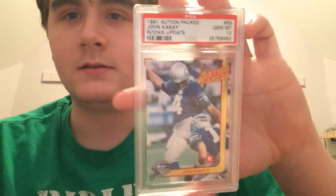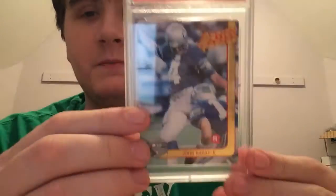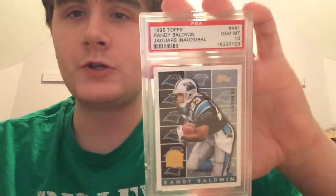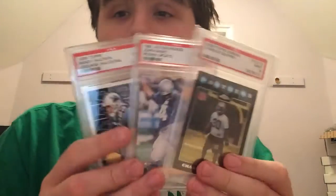Next one is my favorite kicker of all time — from '91 Action Pack, this is a rookie update and it's a gem 10 of John Kasay. I just love the look of the card, it's beautiful. And last but not least, from '95 Topps — the Jaguars inaugural — it's another gem 10 of Randy Baldwin. Always cool to get some original Panthers and gem 10s. Got it for a killer price. And you know what — I'll break the Power Boosters pack.